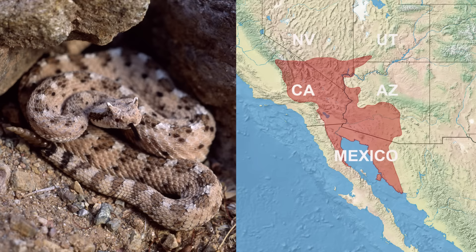Have you ever seen anything cuter? Look at him cruising. Sidewinder rattlesnakes are desert adapted species found in the southwestern United States south into northwestern Mexico.